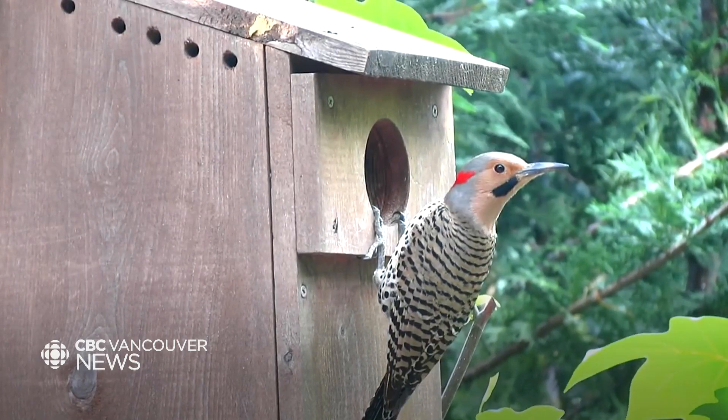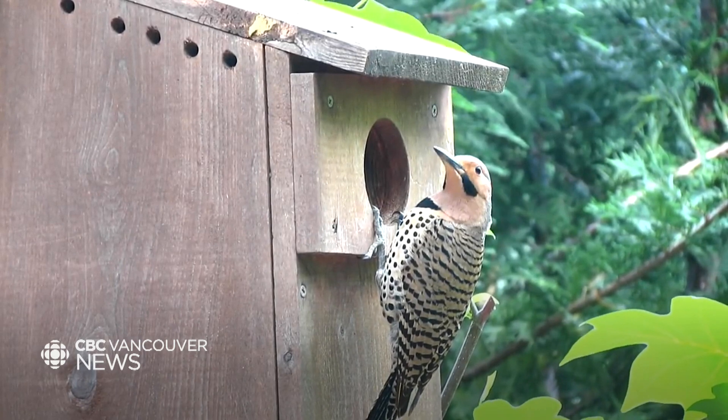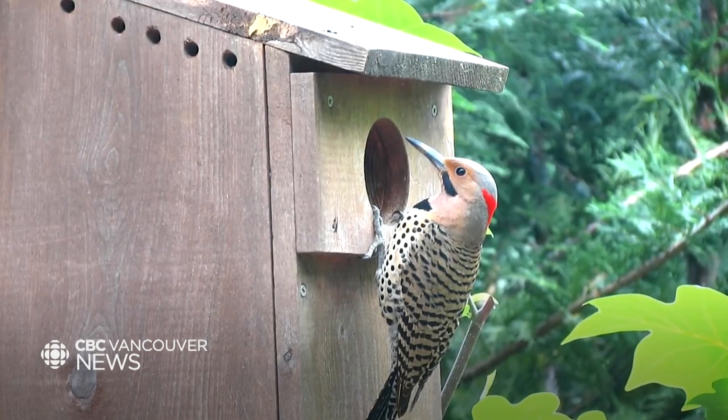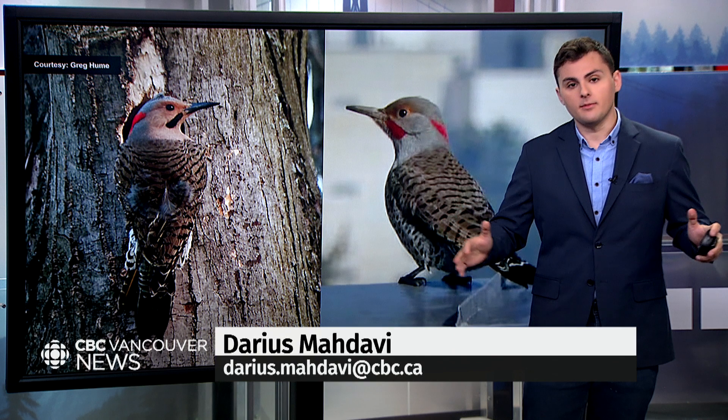Northern flickers are very cool. They are a type of woodpecker, which is why they can make that fantastic, very satisfying noise. But their favorite food is ants, unlike most woodpeckers, so they're often found on the ground. They can even be found almost bathing in ants at times — it helps them clean themselves off.